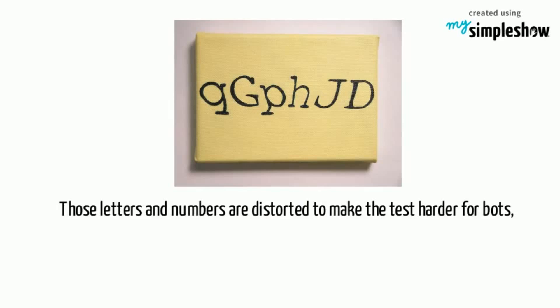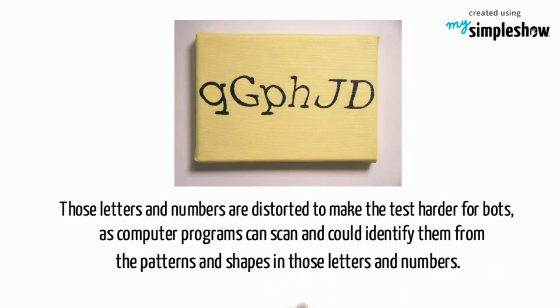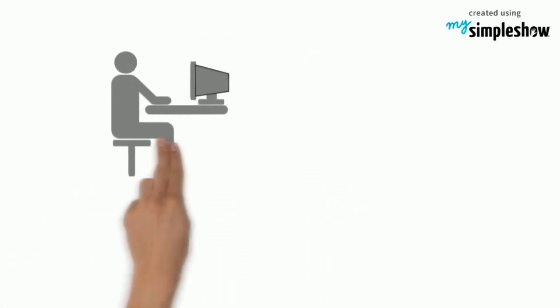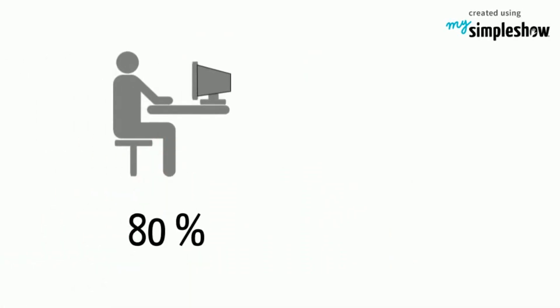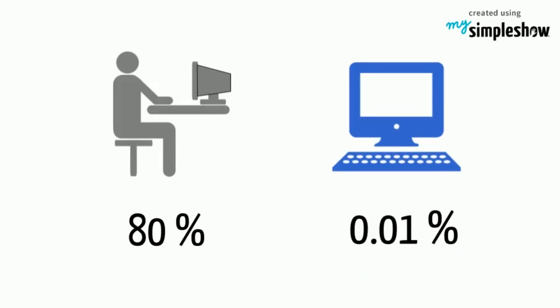Those letters and numbers are distorted to make the test harder for bots, as computer programs can scan and identify them from the patterns and shapes in those letters and numbers. According to experts, humans have a success rate of 80% for solving a CAPTCHA while machines have only 0.01%.